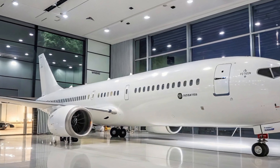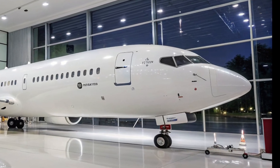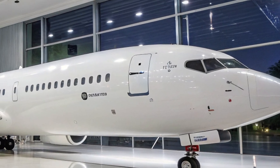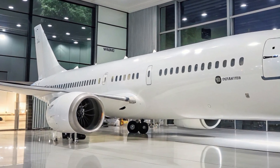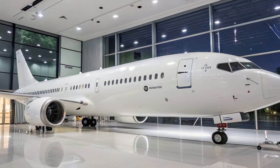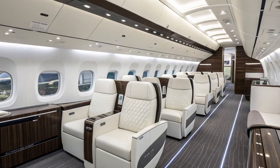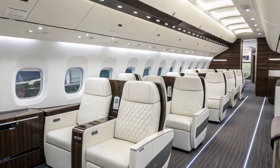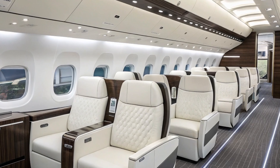While Boeing hasn't officially unveiled the 797 as of now, insider reports and industry leaks suggest that the aircraft will feature a twin-aisle design, optimized for flights ranging between 4,500 to 5,000 nautical miles. This range makes it perfect for transatlantic routes and high-demand domestic legs where airlines need more capacity than the 737 MAX but less than a 787.